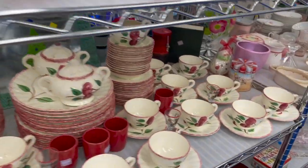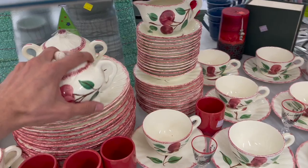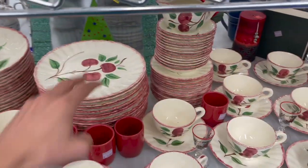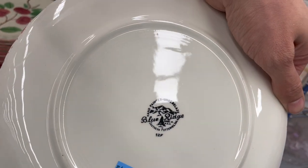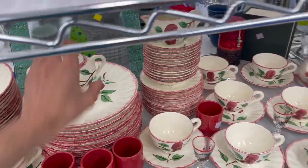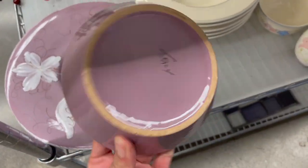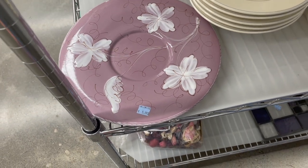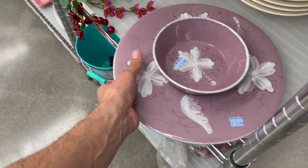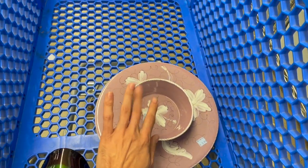I see some Franciscan ware — the apple pattern. I thought it was marked on the cups, but it's not. Let me look at a plate. I thought for sure that was Franciscan, but it's not — it's Blue Ridge. It's $74.99 for the entire set. I don't know too much about Blue Ridge. What about this purple plate? Italy. Oh my God, I like that. Do I need more Italy pottery? $5.99 for the pair — I can't pass that up. Since it's so cheap, I'll probably list it for $25 to $30.